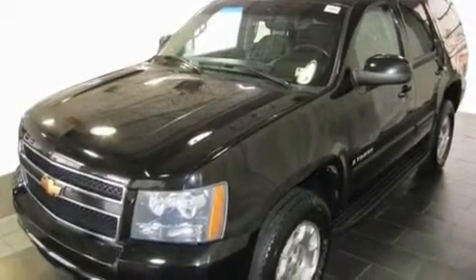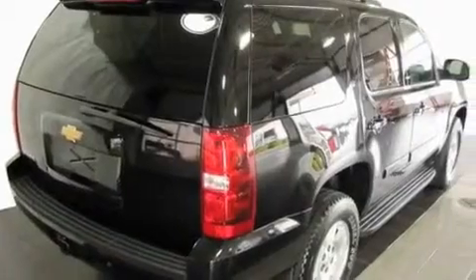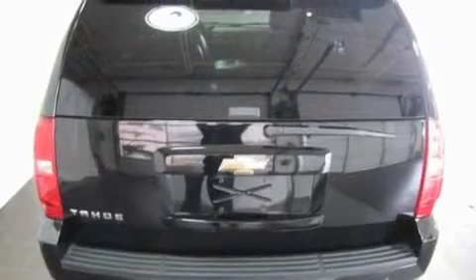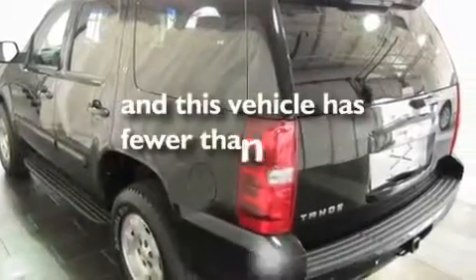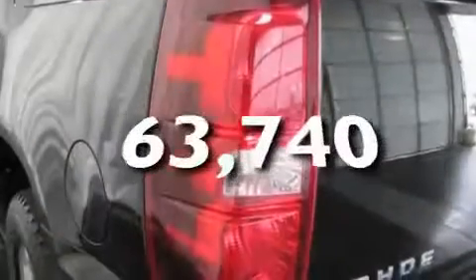Its top features include a sunroof, heater vents for rear-seated passengers, cruise control, trailer wiring, an illuminated passenger side vanity mirror, tinted glass, a low-tire pressure indicator, a stability control system, keyless entry, and this automobile has fewer than 64,000 miles on the odometer.